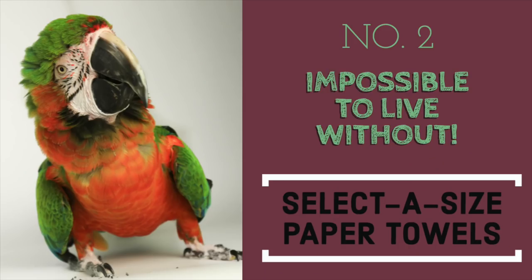Are you excited about number two? I am. Number two could be an honorable mention in your head, but for me, if I don't have this, I go crazy. I don't want to wake up the next day not knowing that I have these accessible. Especially with six birds. What is it, Mom? Our paper towels.